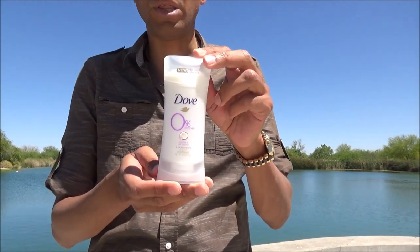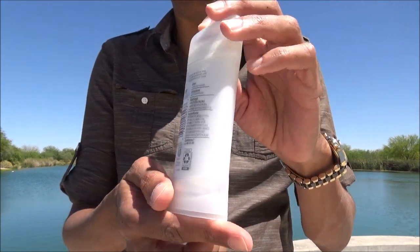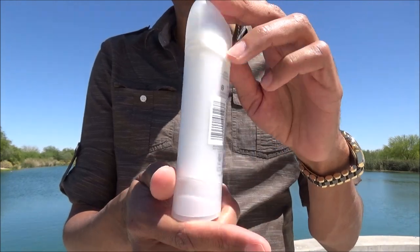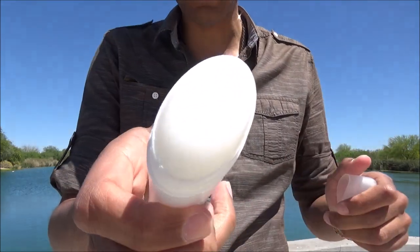I picked up their coconut and pink jasmine deodorant stick. This is a 2.6 ounce stick that I paid $6.50 for at my local supermarket. I'll post a picture of the ingredient list at the end of the video, and I've now tested this for over two weeks.